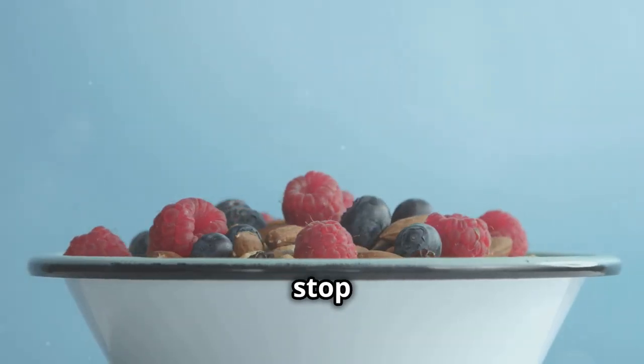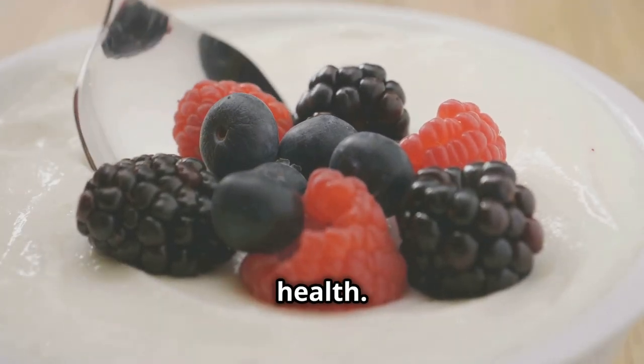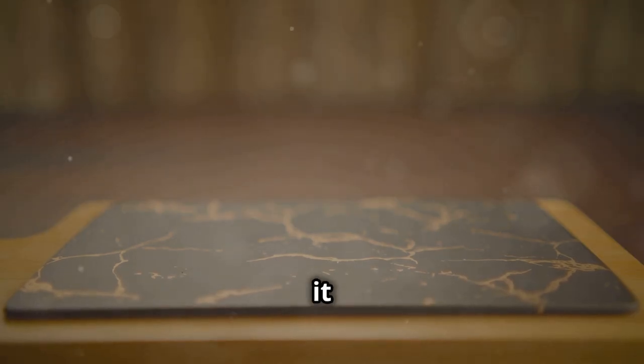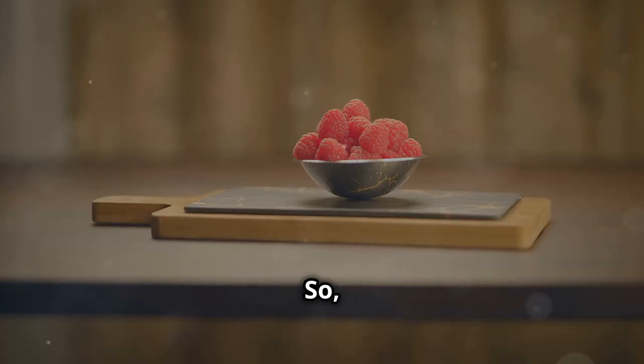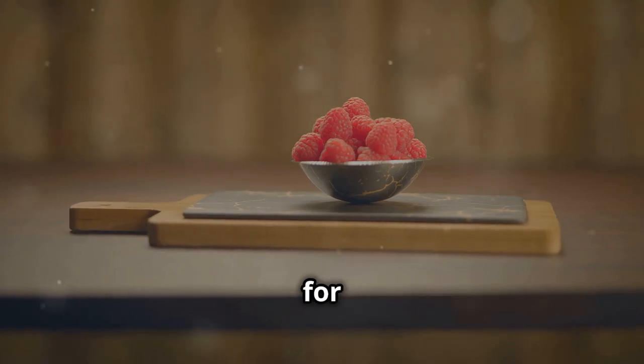But the benefits of berries don't stop there. They're also a great source of fibre, which is important for gut health. A handful of berries a day is all it takes to reap the benefits. So go ahead and indulge in those delicious berries, knowing that you're doing something amazing for your body.